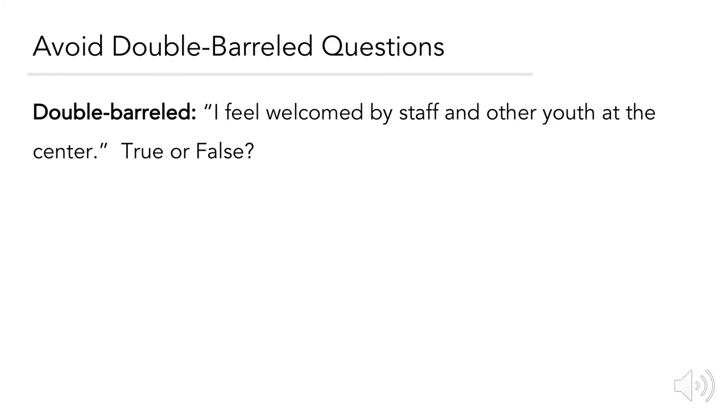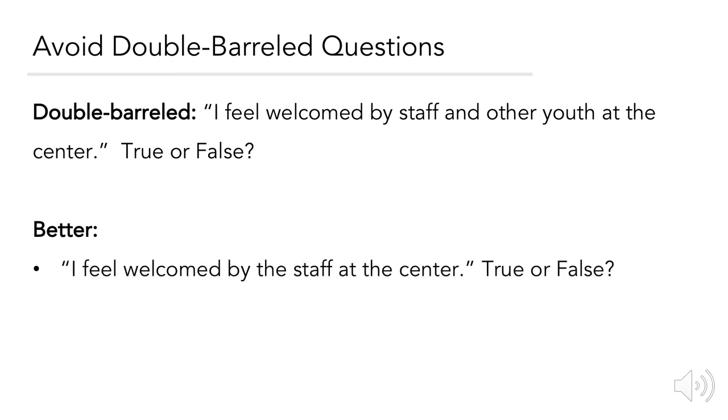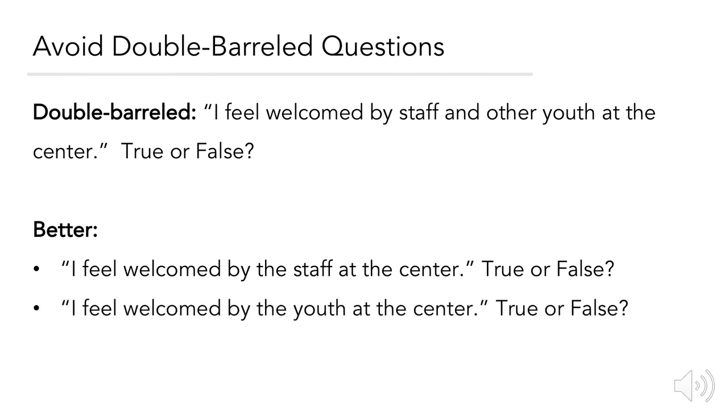Avoiding double-barreled questions. An example: 'I feel welcomed by the staff and other youth at the center — true or false?' The reason this is double-barreled is that although we're asking for a singular answer of true or false, we're actually giving multiple criteria to assess: whether the staff makes them feel welcomed, and whether the other youth makes them feel welcomed. Some participants may find one true and the other false. A better approach is to split it into two separate statements: 'I feel welcomed by the staff at the center,' and 'I feel welcomed by the youth at the center.'